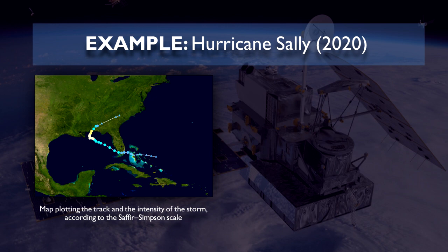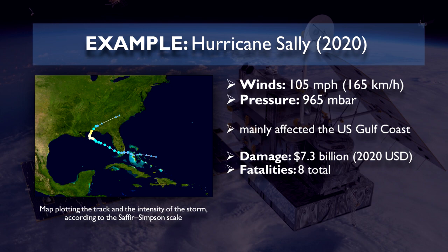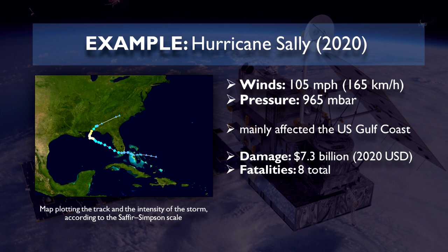A notable example is Hurricane Delta of 2020, reaching peak winds of 105 miles per hour or 165 kilometers per hour and a minimum pressure of 965 millibars. It mainly affected the Gulf Coast and caused $7.3 billion worth of damages and 8 fatalities.